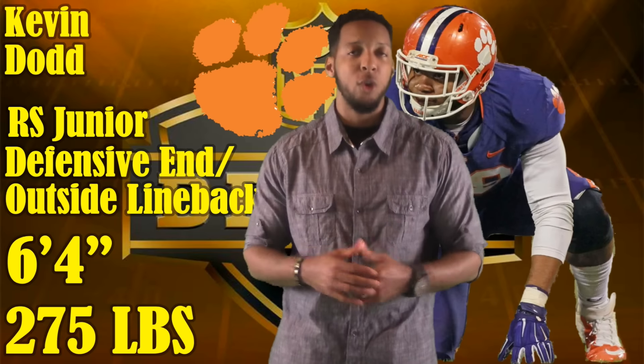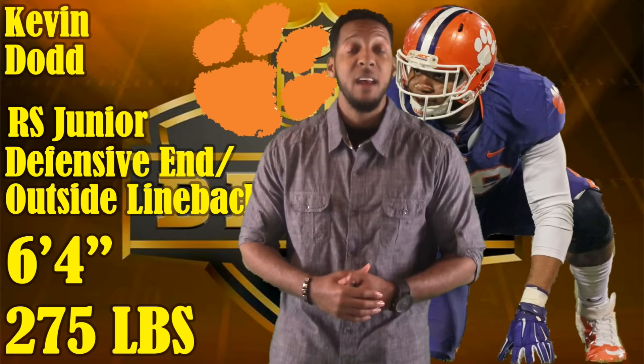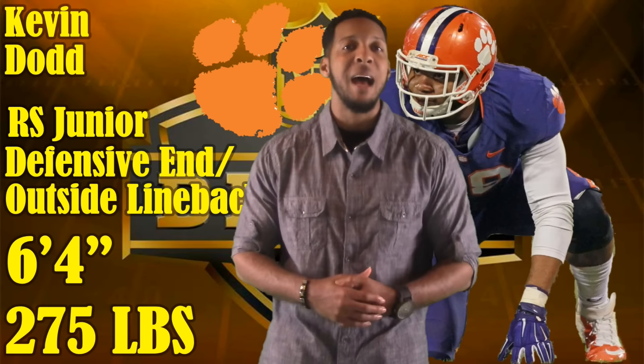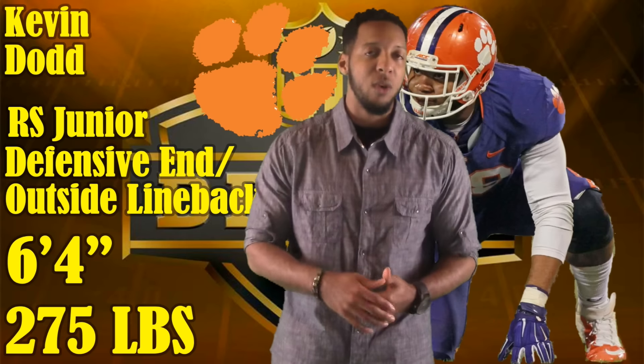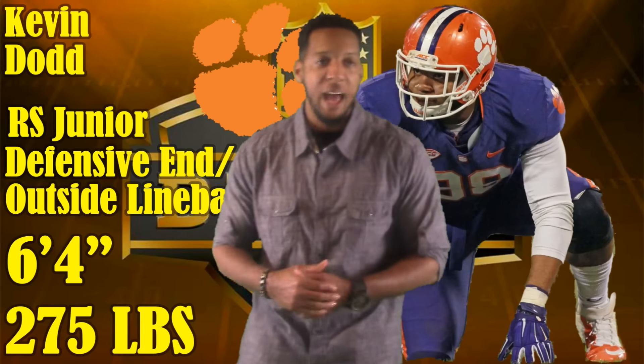This guy has been ultra impressive in watching him on tape. Let's talk about his pros and his cons and why this guy has already made it to Mike Mayock's top 5 in terms of edge rushers in this draft, and why he's climbing up my draft board as we speak right now.